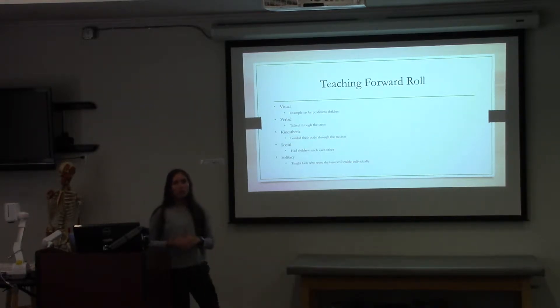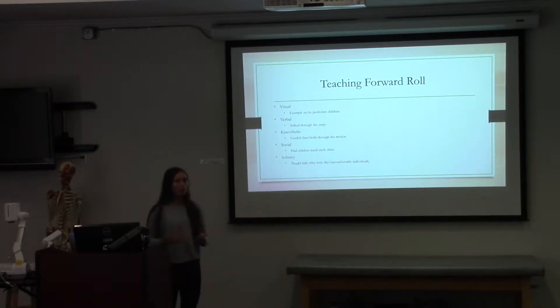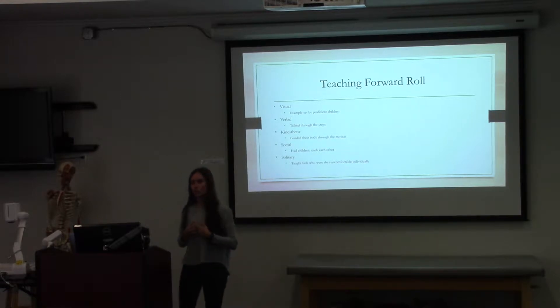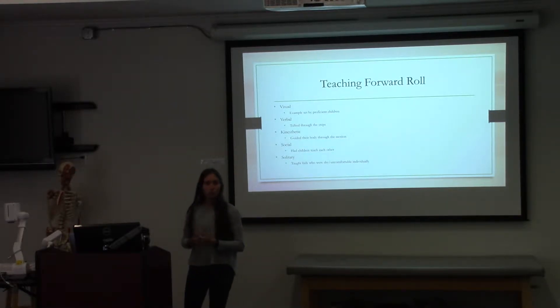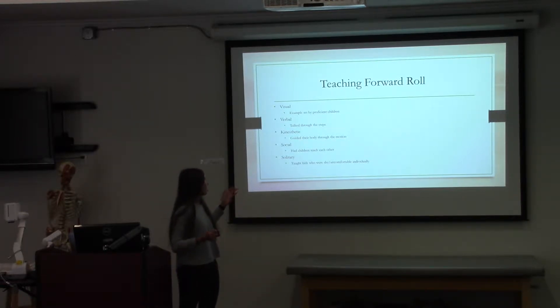We understand that children — and everyone — respond to different teaching styles. So I try to incorporate different teaching styles in order to best teach children. We incorporate visual, verbal, kinesthetic, social, and solitary.